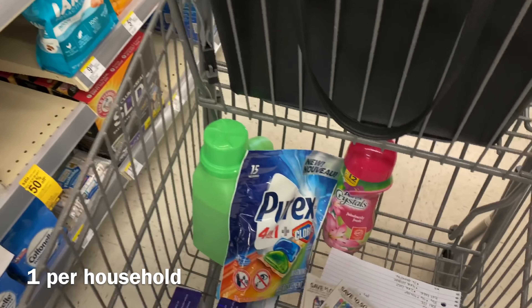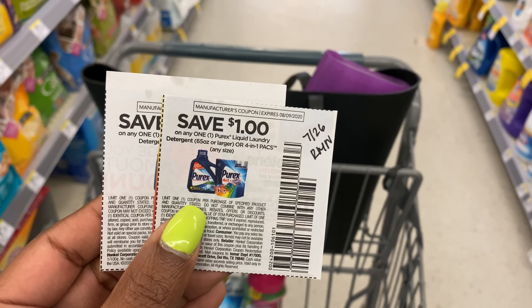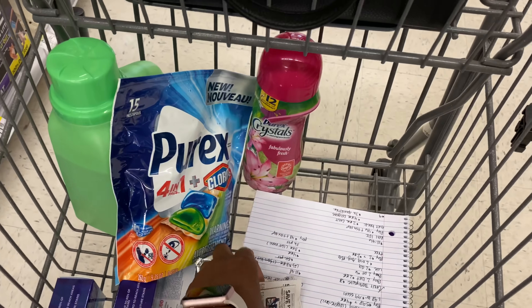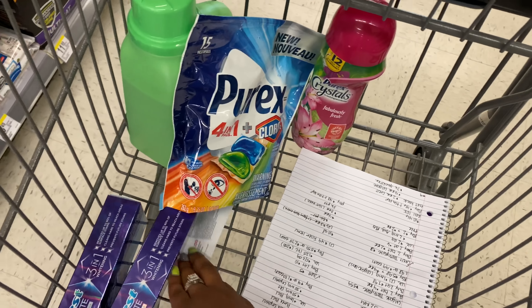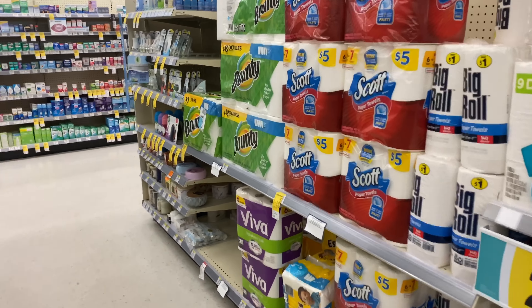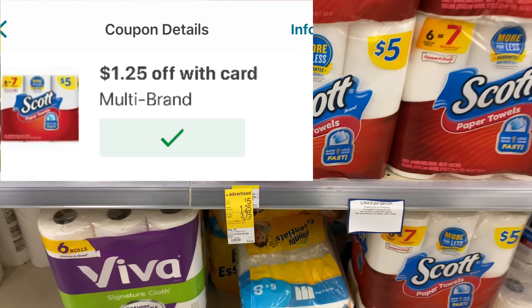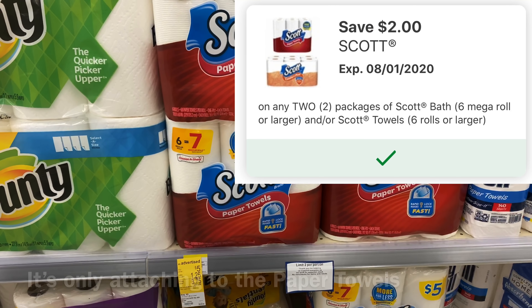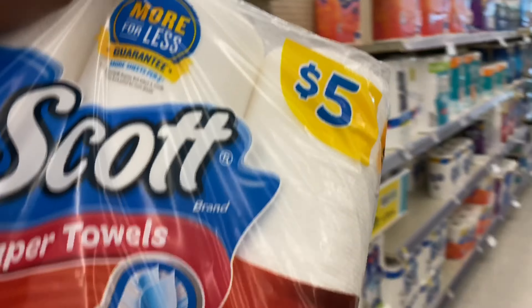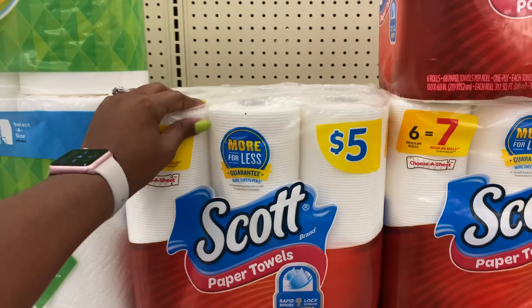I'm going to do one transaction and roll some points to cover my out-of-pocket. Next I want to get the Purex — it's buy three get a $3 registry reward, priced at $2 each, three for $6. I'm getting one Purex Crystals, one Purex packs, and one detergent. I have coupons from the 7/26 RetailMeNot insert: a 50-cent coupon for the Purex Crystals, a $1 off coupon for the Purex packs, and a 50-cent coupon for the detergent. Since they're limited one per item, I'm just picking up one of each.